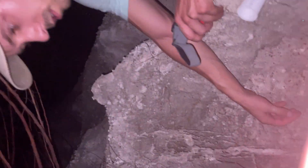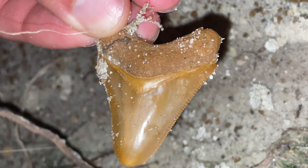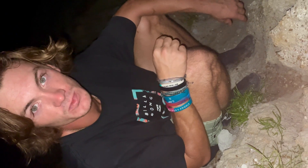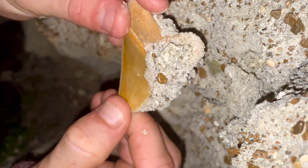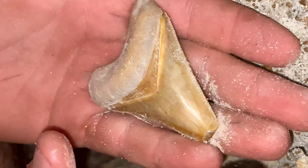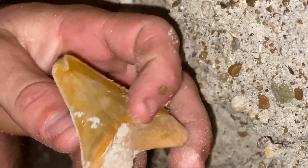Oh my god. We got a little Meg right here, let's check it out. Nice. This thing is really blue, huh? Check out this beautiful orange Meg I just found. Oh my gosh, wow dude — that's beautiful, dude. Crazy. There it is.